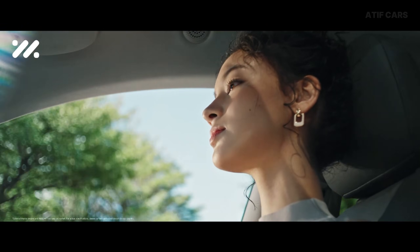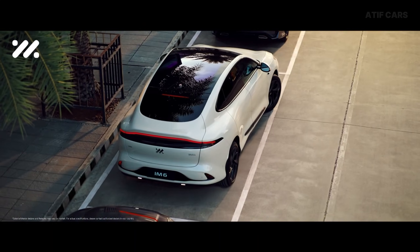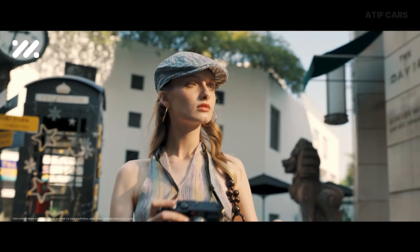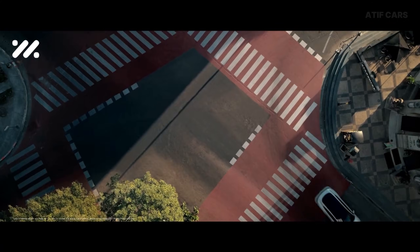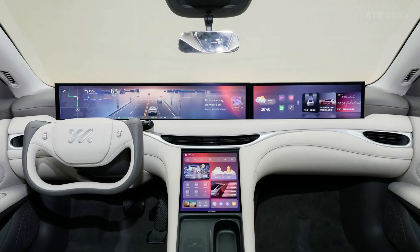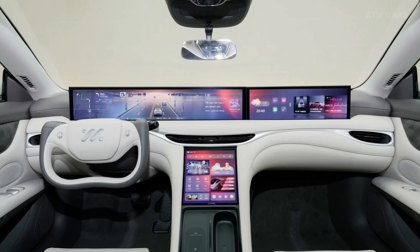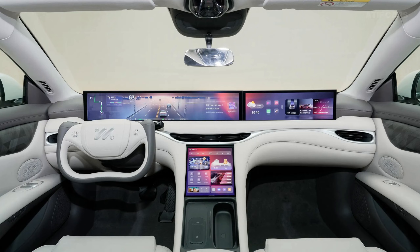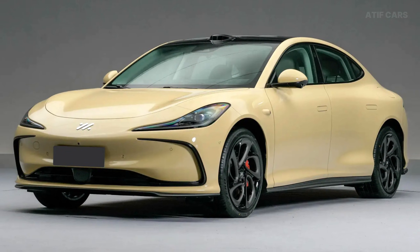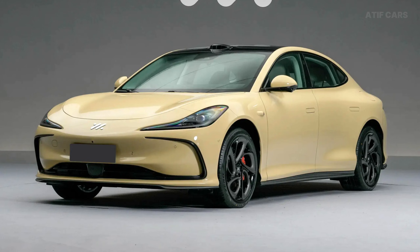Jump into the back seat, because this is where luxury meets practicality. The legroom is absurd — I'm 6 feet tall and I have over 6 inches of clearance between my knees and the front seat. The rear seats are electrically adjustable, heated, ventilated, and recline for maximum comfort. There's a fold-down center armrest with cup holders, USB-C ports, and wireless charging pads. There's also a center console in the back with a touchscreen that controls climate, lighting, and entertainment — your own domain back here. The panoramic glass roof stretches the entire length of the cabin and is electrochromic — adjustable from clear to opaque in seconds. At highway speeds, it's whisper quiet inside.